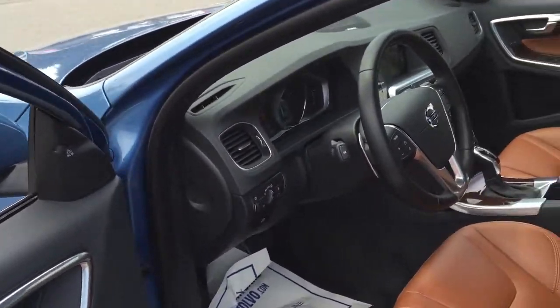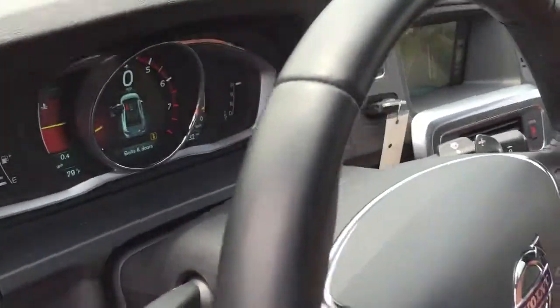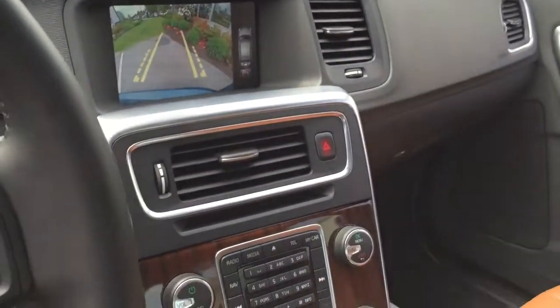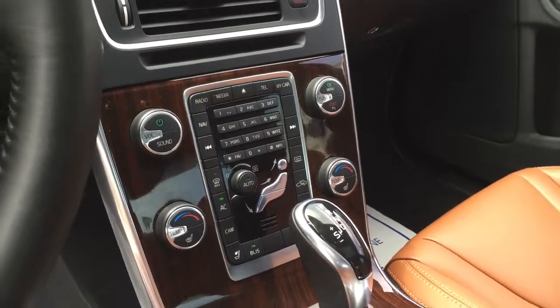You can see there the BLIS system. On this model year it was radar-based, so it got rid of the cameras and gave you a better BLIS system. It also features a TFT display, push start engine, backup camera, navigation, park assist, heated front seats, and dual climate control.